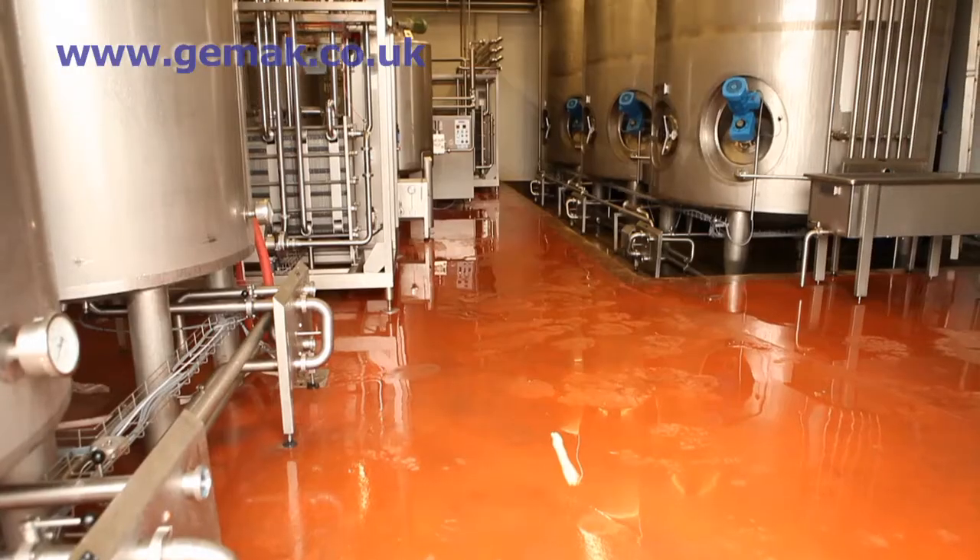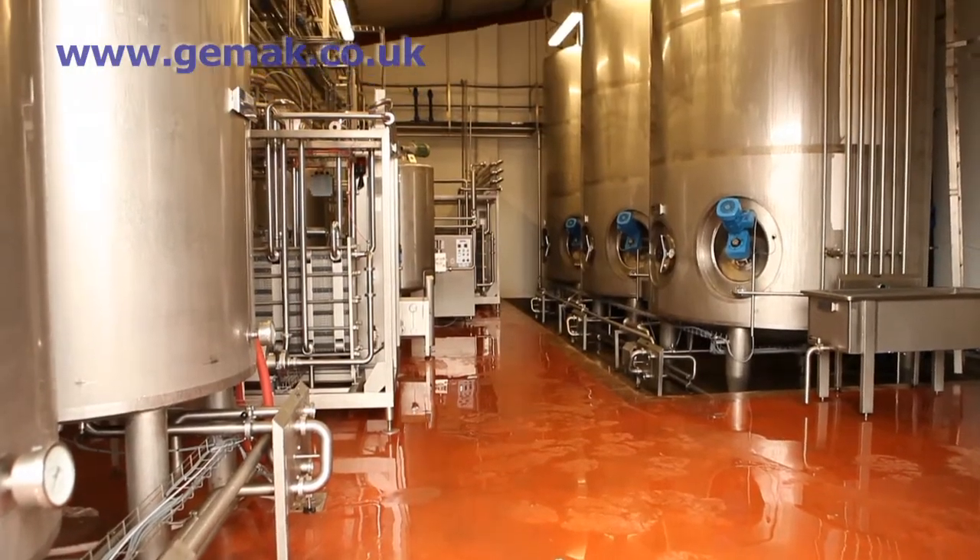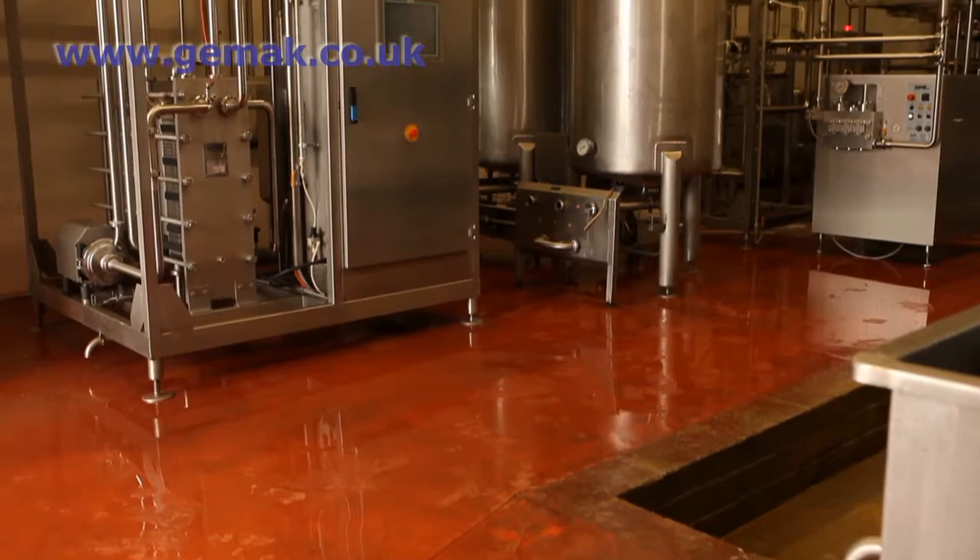I operate the milk reception and the processing plant here at Fresh Pastures. This is a 10,000 litre an hour system that produces pasteurised milk and cream. The selection of equipment, technology, software, and automation was based on a single person being able to operate the plant efficiently and comfortably.